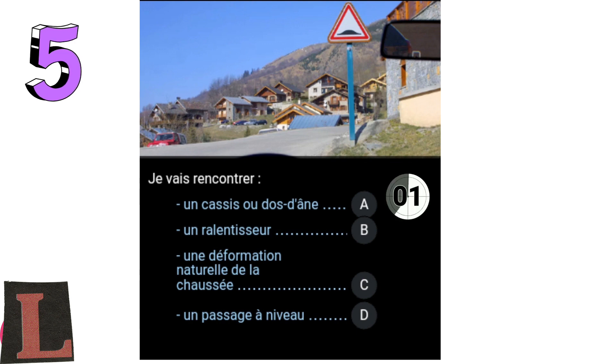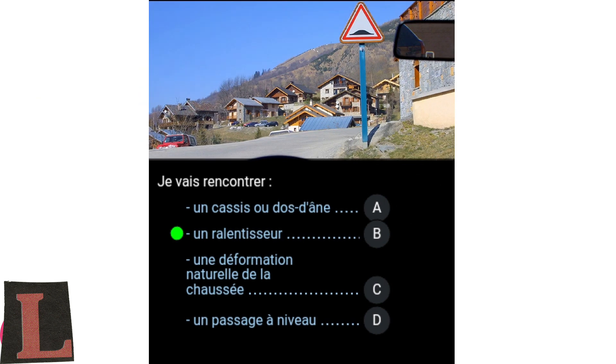The signage does not indicate a road deformation or a level crossing. It signals a speed bump, which is deliberately installed there. I will cross it at a reduced speed so as not to damage the shock absorbers.